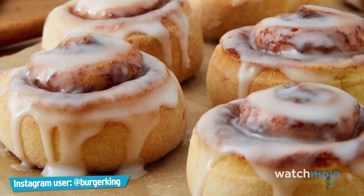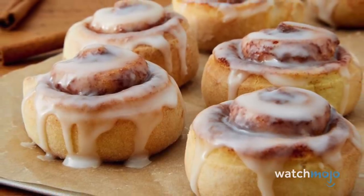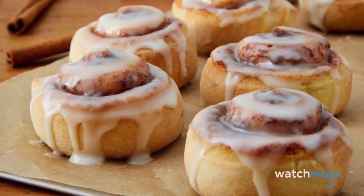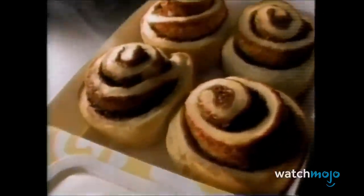Number 8: Cinny Minis. Burger King's Cinny Minis were little cinnamon rolls added to the company's breakfast menu in 1998. They were billed as delicious, bite-sized cinnamon rolls from the heart of the bun — and they were indeed glorious. While they were quite cheap at just 99 cents, they soon disappeared from the menu.